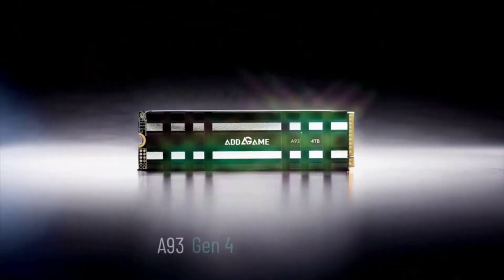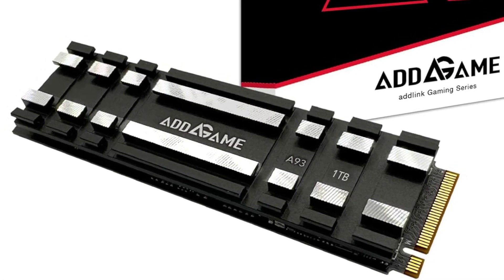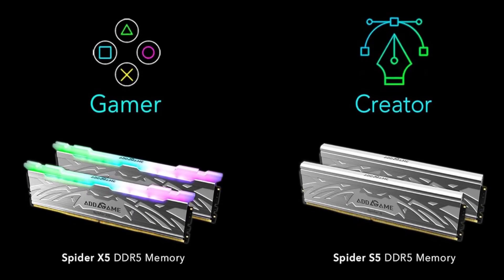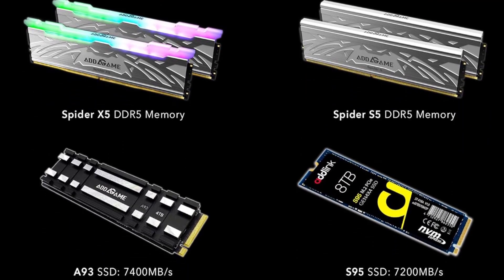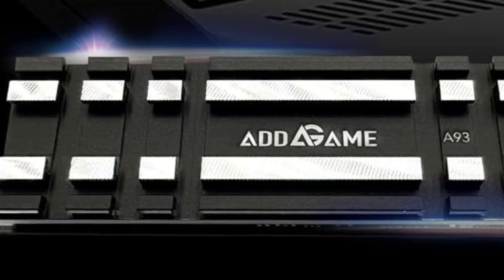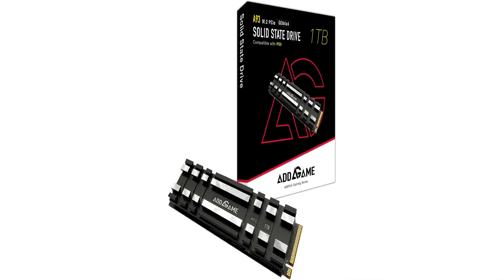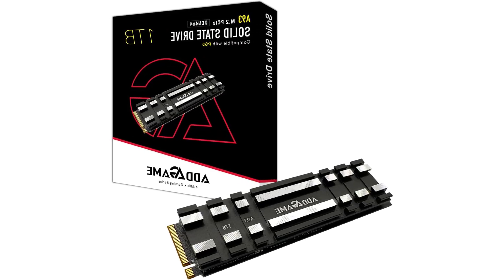The Adlink Adgame A93 is a good choice for budget-conscious users looking for a high-performing general-purpose PCI Express 4.0 SSD, either as an upgrade for a desktop computer or to add extra storage space to a PS5. Moderately priced for an elite PCI Express 4.0 SSD. Comes in capacities up to 4TB, compatible with PlayStation 5, includes compact heatsink, and has strong benchmark results and good durability ratings.